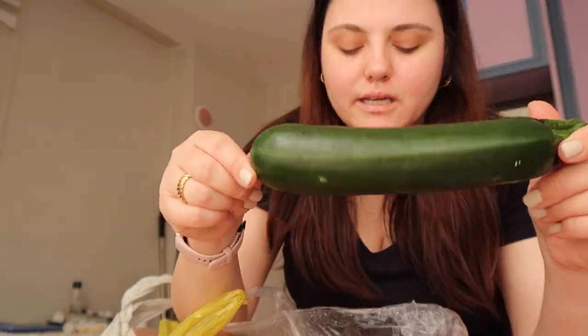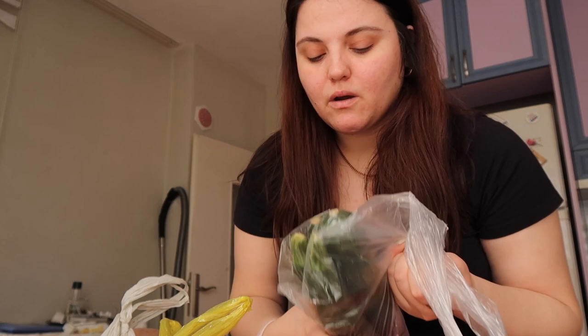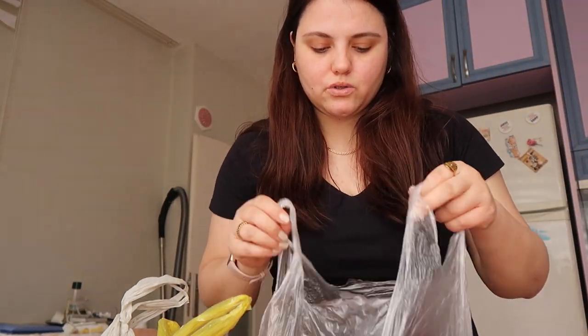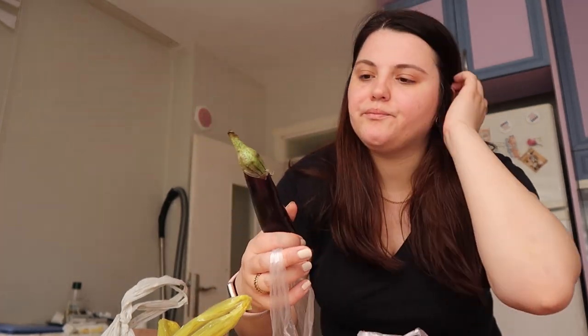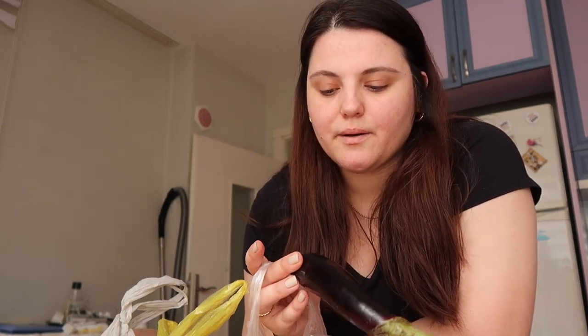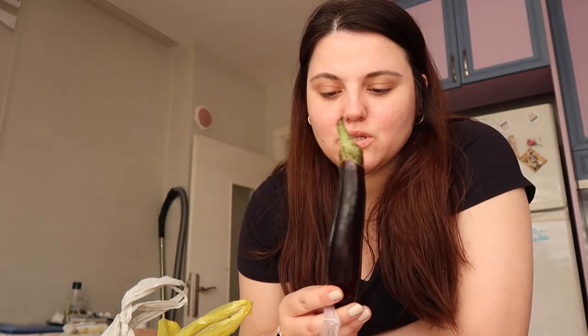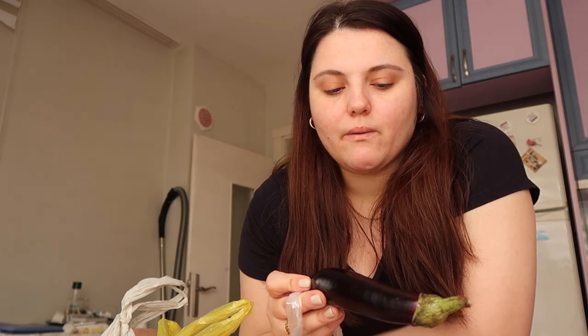Moving on to zucchinis - these are perfect zucchinis from the garden. My mother bought four pieces; she might stuff them or maybe grill them, I'm not sure. Then we have aubergines - or eggplants, whatever you want to say. These are for a traditional dish we're going to make, possibly around our national holiday - we call it Ramazan Bayram - so we'll be making three or four main dishes and these will be used for that.